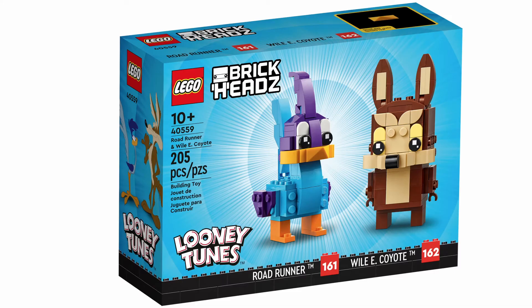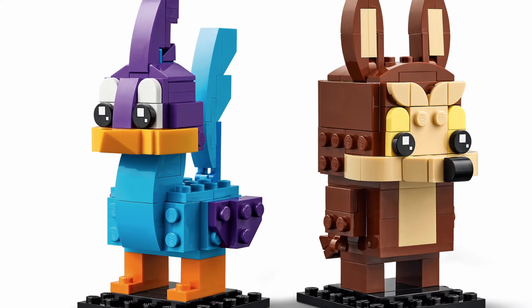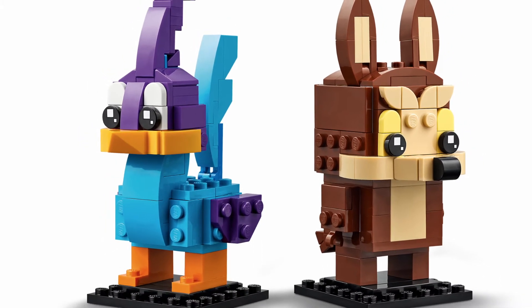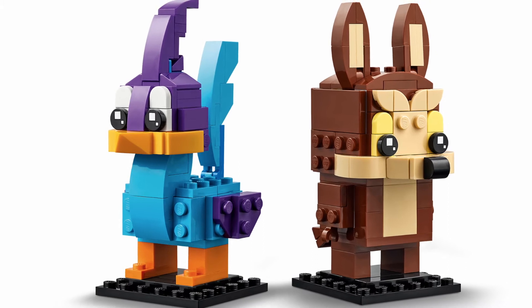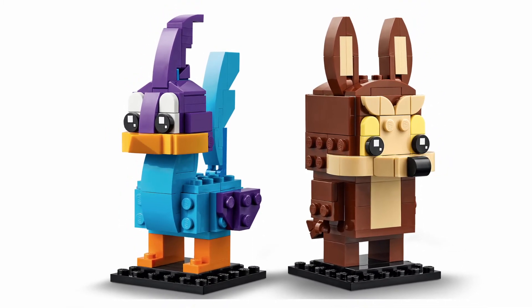The next set we've got is set number 40559, and it happens to be the Looney Tunes Roadrunner and Wile E. Coyote two-pack as well. This one will feature 205 pieces. Personally, I'm not a huge Looney Tunes fan myself — I did grow up watching it, but it was definitely not my favourite cartoon. So I don't have too much to say about this set, but I do have to admit they look quite cute, and I'm sure all the Looney Tunes fans will absolutely go crazy for these.